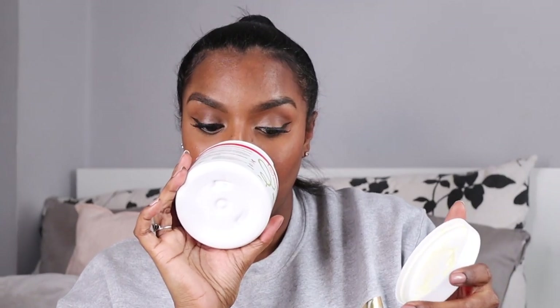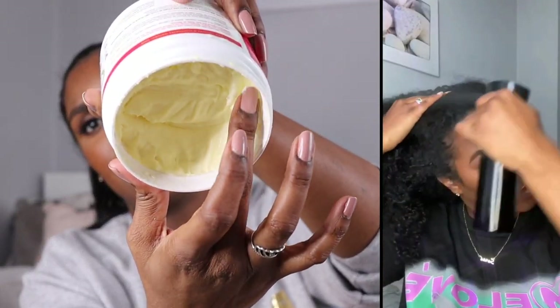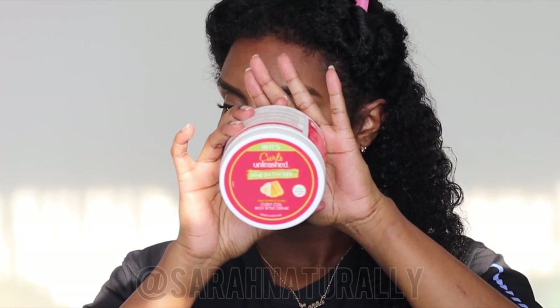The next moisturizer is the Curls Unleashed Curly Coil Rich Style Cream in the Shea Butter and Honey version. I really like this product too — it smells nice, kind of nutty, maybe almond. The consistency is really thick and jelly-like, which is weird, but it's actually very very moisturizing. This surprised me because the consistency is so odd but it left my hair really moisturized — it might even leave a little oily residue, so you could possibly skip using oils separately with this.